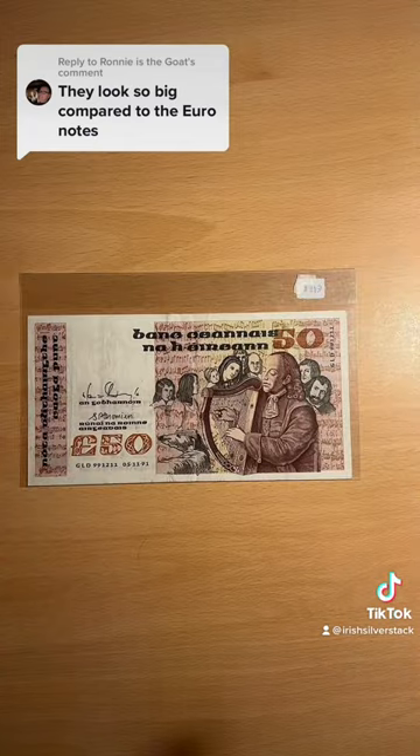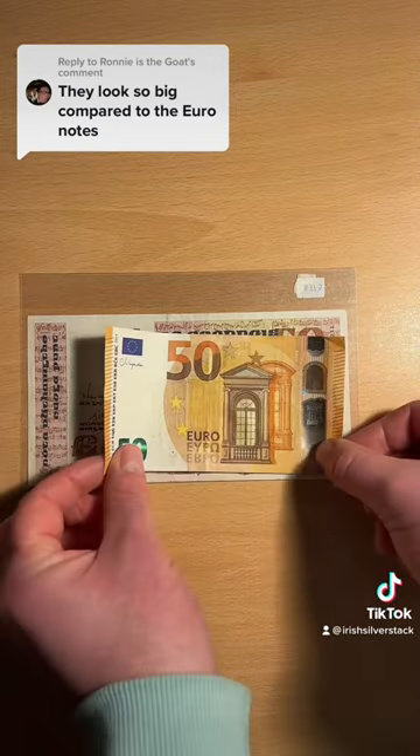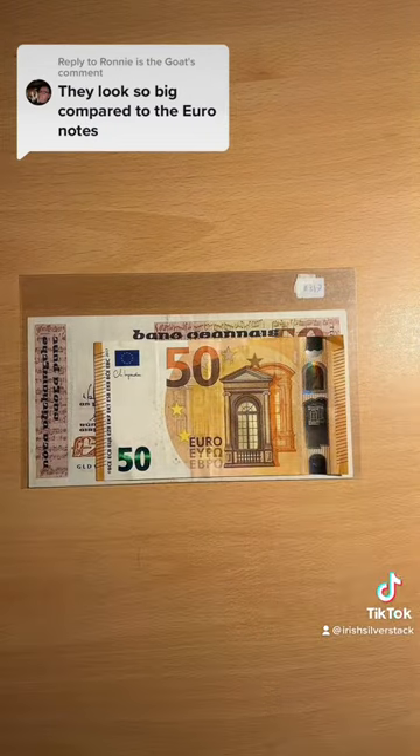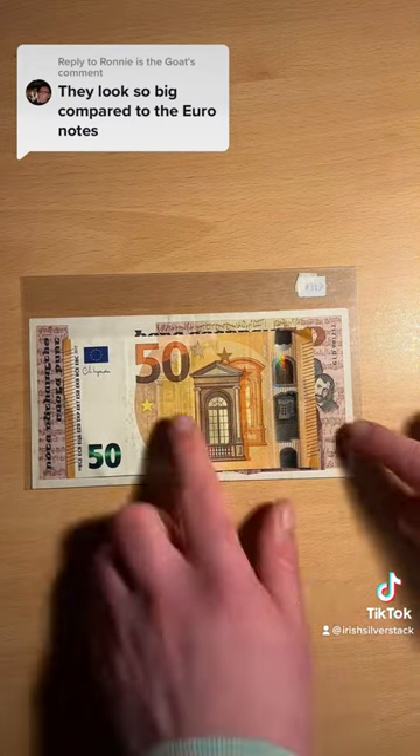Now the old fifty is crazy big, it looks like a kite. Comparing it to what we use now — massive difference. These notes were big.